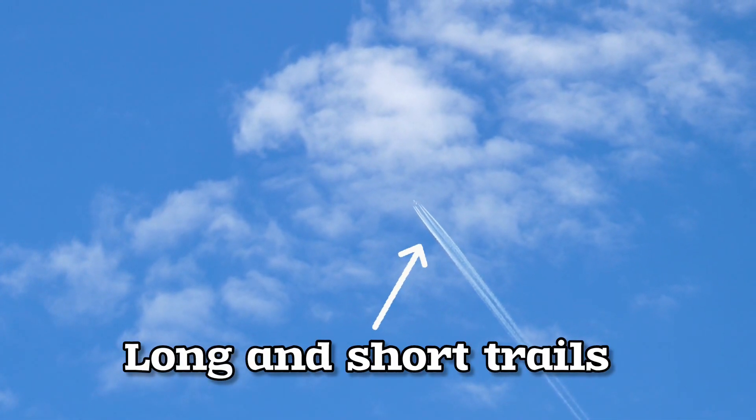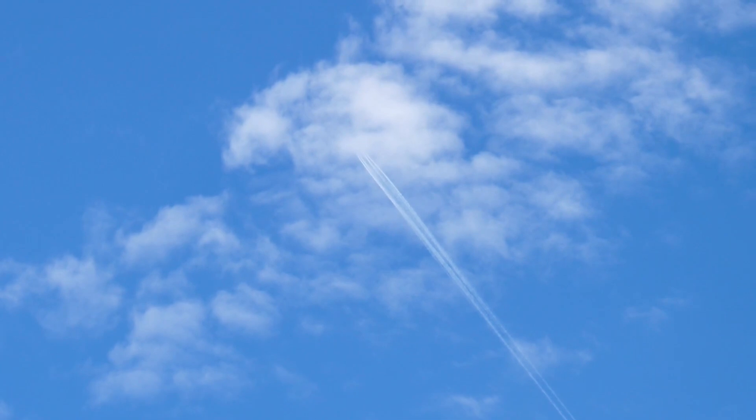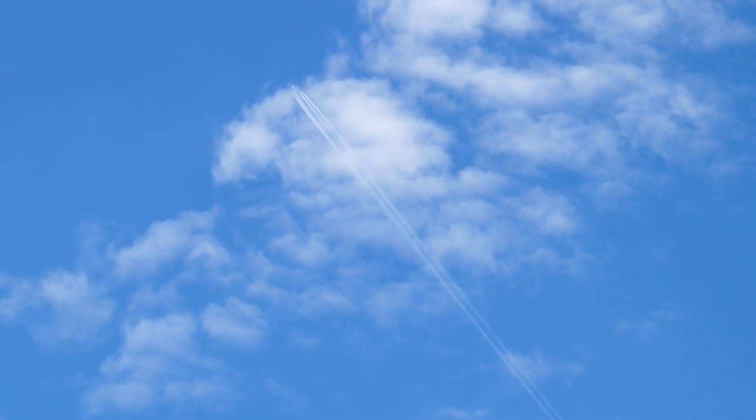I hope you liked it. If you want to know why the airplane leaves long and short trails in the sky, you can watch the video on my channel. Thank you.